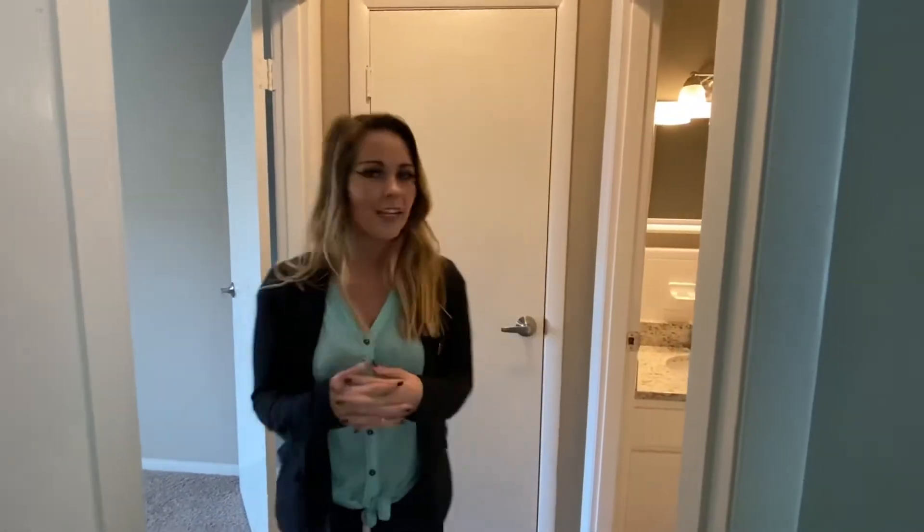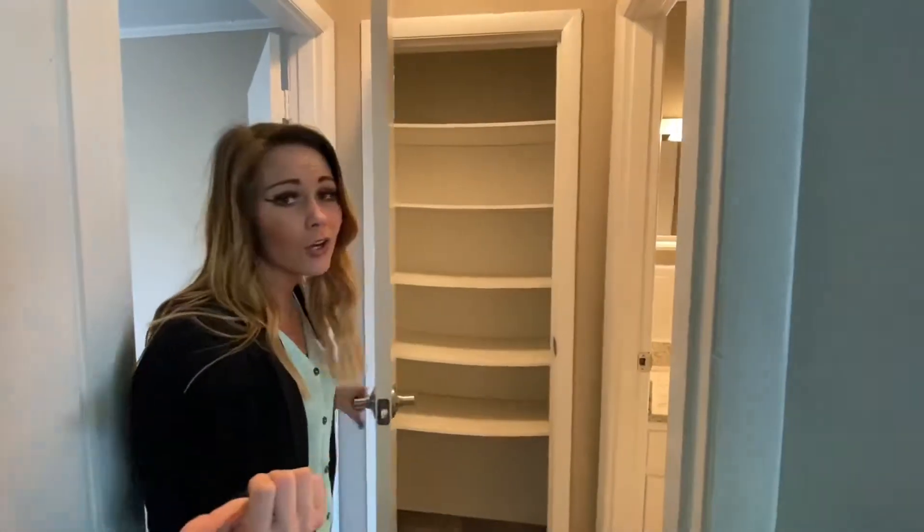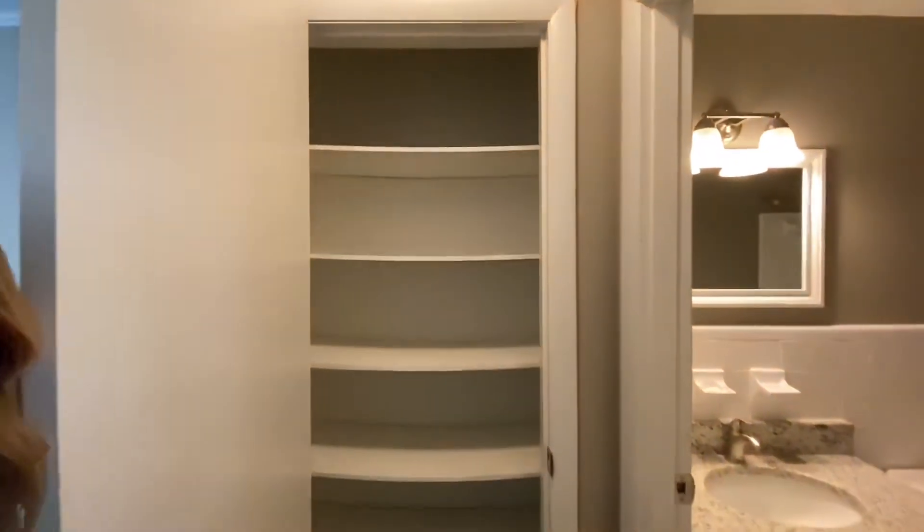Let me show you this closet really quick so you can store your bowling balls, ski equipment, hair brushes, anything you need.